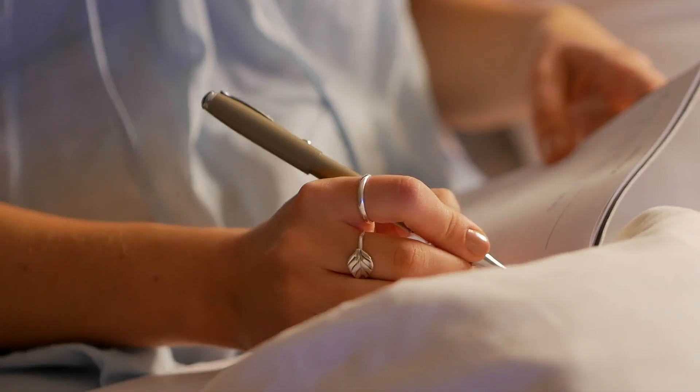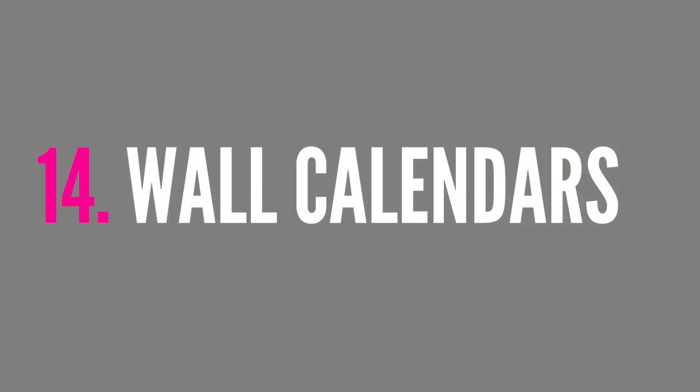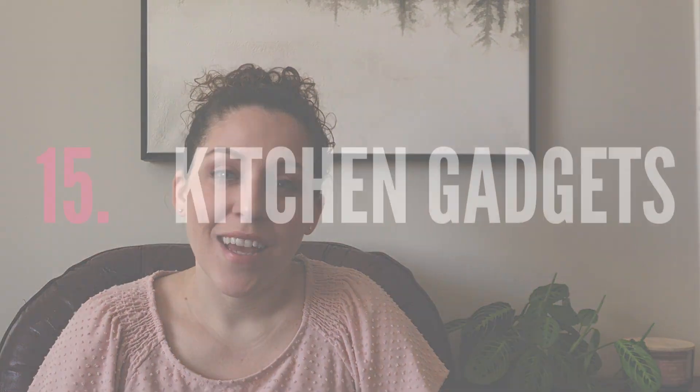I also do not buy planners — I know some people love to get a new paper planner at the beginning of every year, but they're just not for me. Along those same lines, I no longer buy wall calendars. I have everything I need on Google Calendar, which is connected to my husband so we can each see each other's appointments, the kids' activities, and everything going on right on our phones.